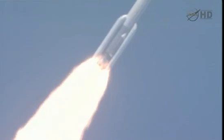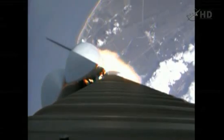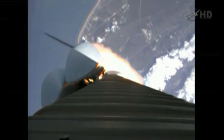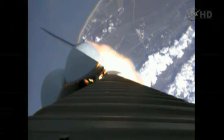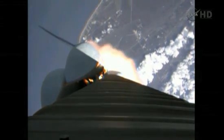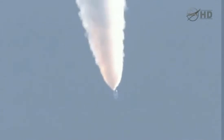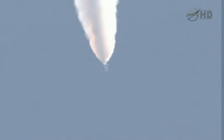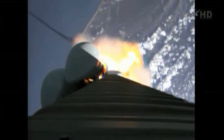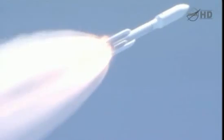Booster B has gone to closed loop control. Looking for our SRB throttle down momentarily. Engine continues to operate well. Booster has throttled back. Looking for SRB burnout soon. Chamber pressures have plateaued on the SRBs, and we're beginning to roll off.